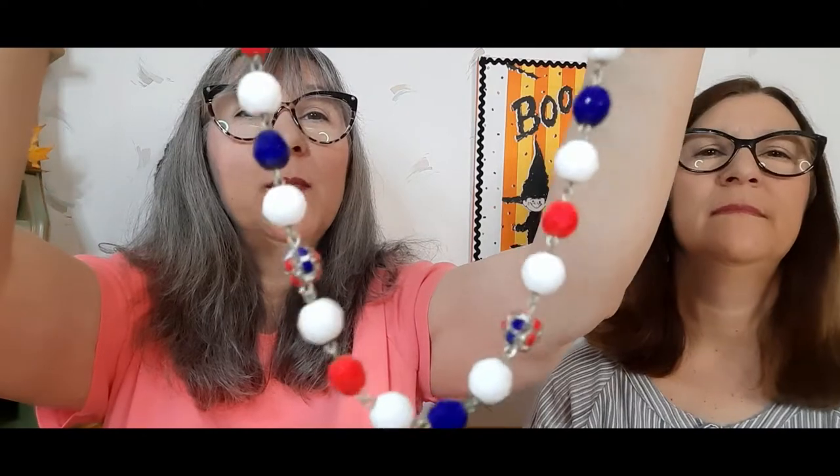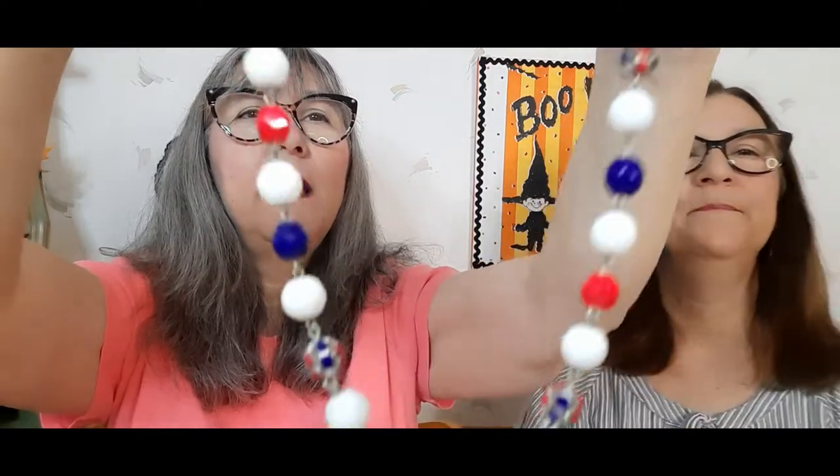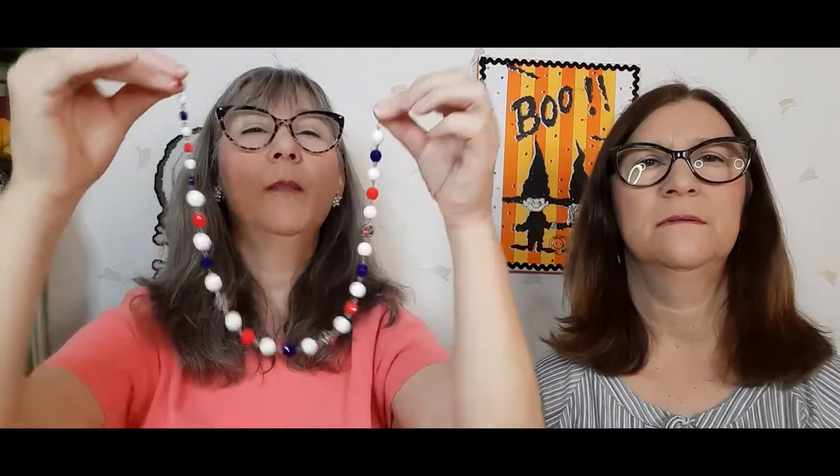Then we went inside. Upstairs they had a room that's normally 50% off red slash items, but yesterday it was 75% off. I got this red, white, and blue necklace — kind of a 4th of July look, but it's very pretty with different beads. It's not very long, so I'll save it for next year, or if anybody wants it now it's available.